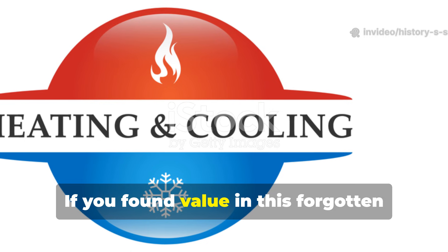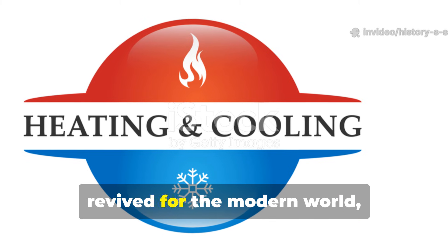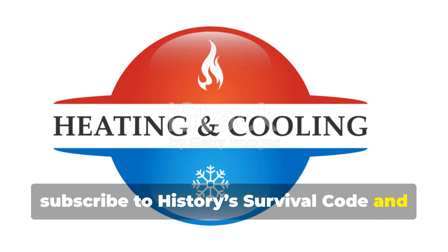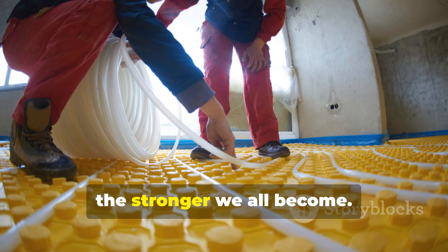If you found value in this forgotten World War II heating breakthrough and want more real survival engineering revived for the modern world, subscribe to History's Survival Code and share this with someone who's serious about resilience. The more we revive these lost systems, the stronger we all become.